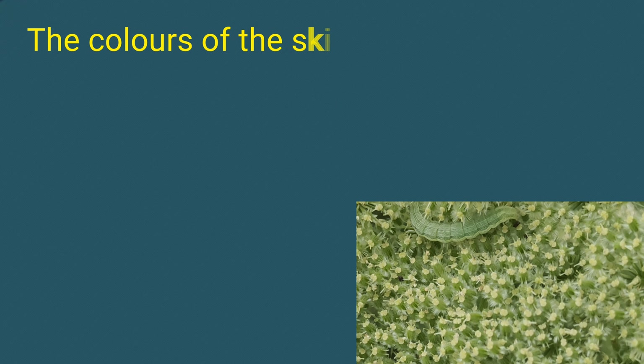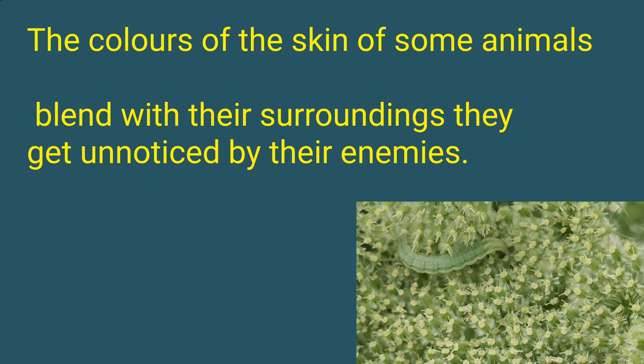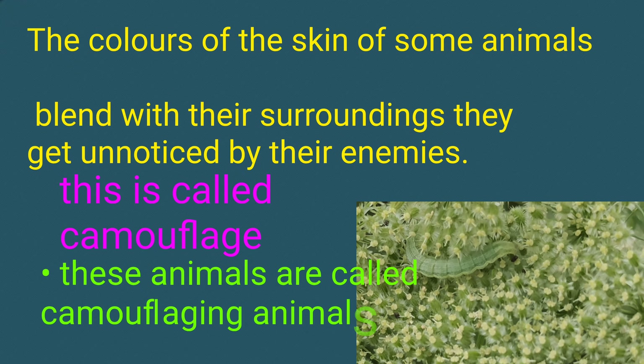Hello friends, welcome to my channel. In this video we discuss camouflage. The colors of the skin of some animals blends with their surroundings so they go unnoticed by their enemies. This is called camouflage, and these animals are called camouflaging animals.